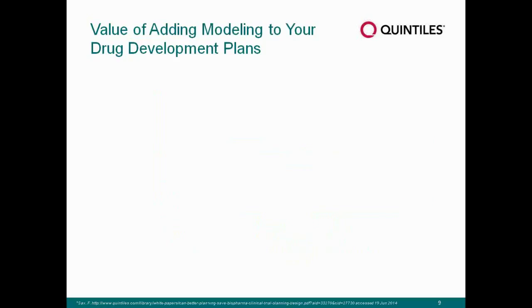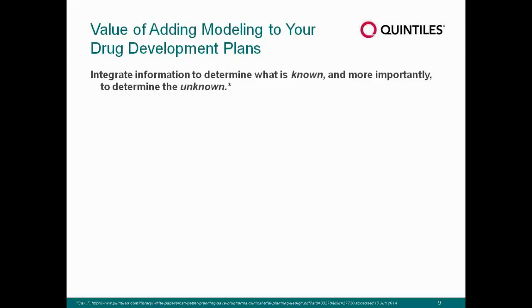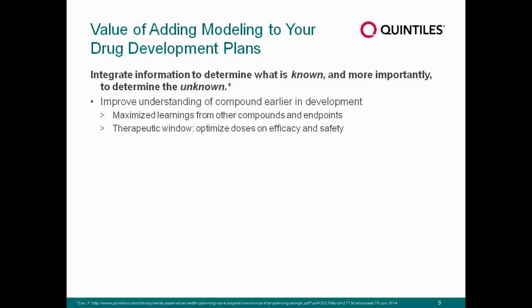Looking at the value of adding modeling to your drug development plans — and this is actually a quote from Rick Sachs, who heads up our Center for Integrated Drug Development — we want to integrate information to determine what is known, and more importantly, to determine the unknown. We want to improve our understanding of a compound earlier in development, not only for go decisions but for no-go decisions. We want to maximize learnings from other compounds and endpoints in rheumatoid arthritis, and optimize doses not only on efficacy at that 12-week primary endpoint, but on safety, to really determine the therapeutic window for those compounds.